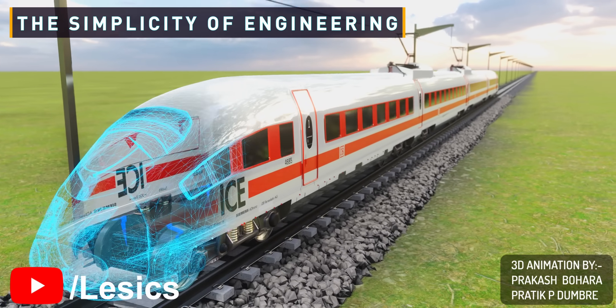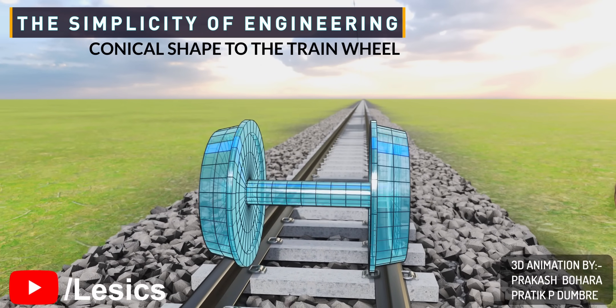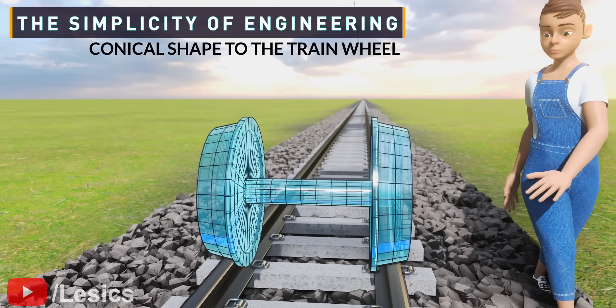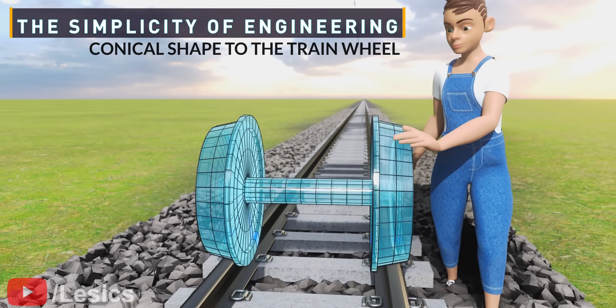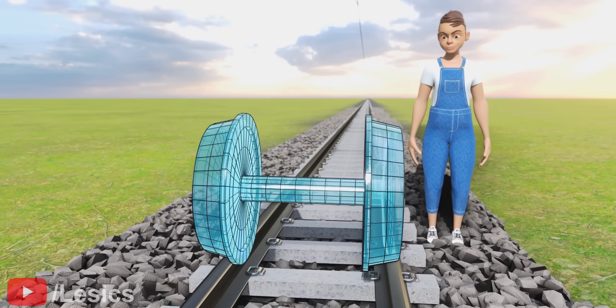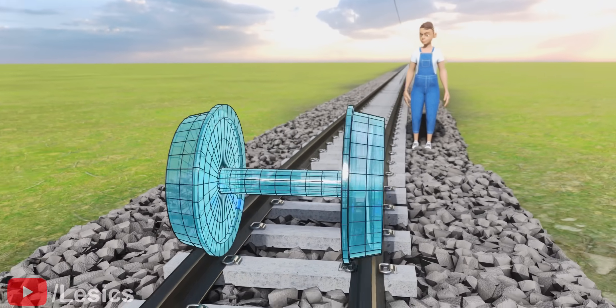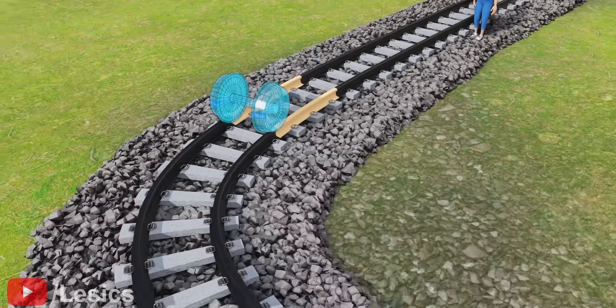The train's wheels are not perfectly cylindrical, but slightly conical. In our opinion, this conical shape is a marvel of engineering that accomplished two major things: one, correcting the course of the train towards the center, and two, helping the train to achieve the differential action.